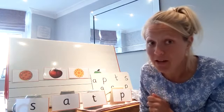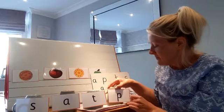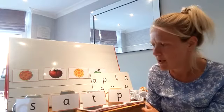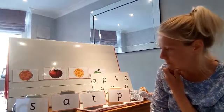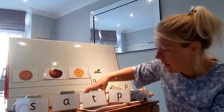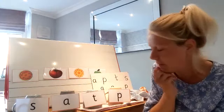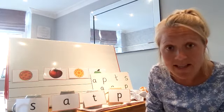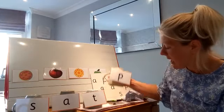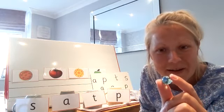Shall we have one more go? Okay, close those eyes — no cheating. Open your eyes everybody. Now, where do you think the marble is hiding this time? I think it's going to be under T again. Let me lift it up. No, it's not there this time. Maybe it's under this week's sound. Let's lift it up and have a look. Are you ready? Keep looking. Yes, there it is everybody — can you see the marble?